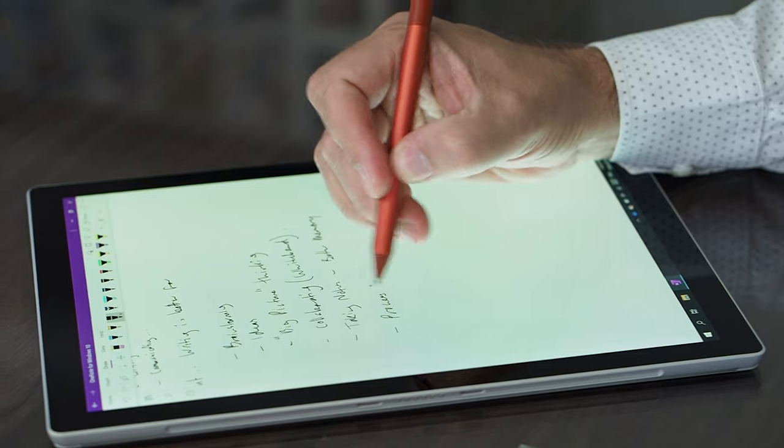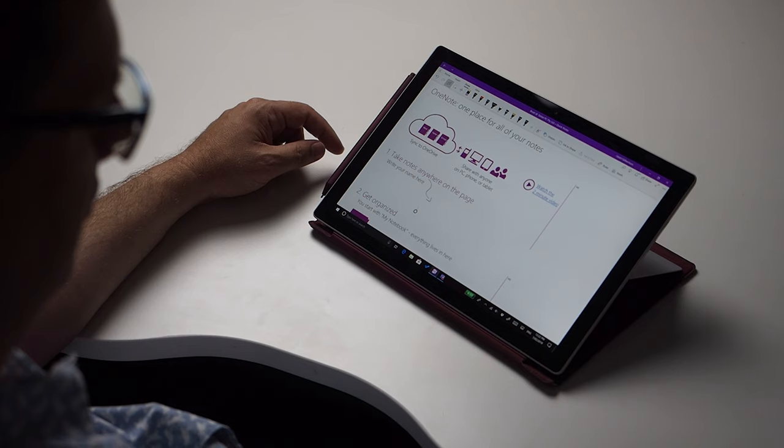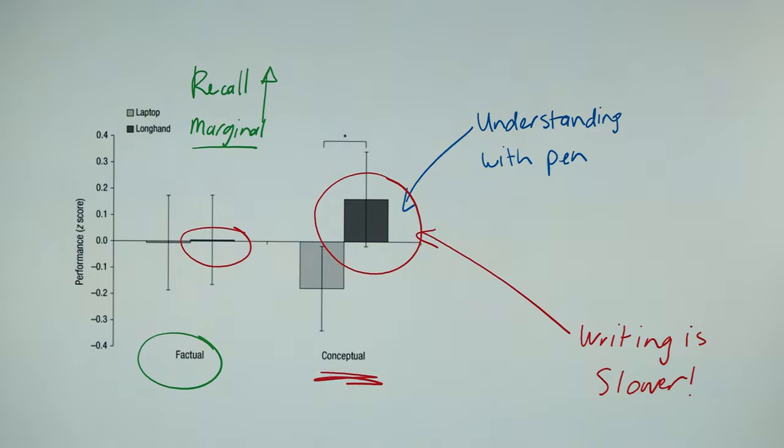Try taking notes at your next meeting or class with the Surface Pen. It won't feel natural at first because it's quite different to writing on paper. But over a week or two of trying, you'll become more comfortable with the device, the software, and the idea of taking notes on a screen. And don't be discouraged if you find yourself going back to pen and paper from time to time. Taking notes on a computer is not as simple as taking notes on paper, so it takes some effort to master. And if you do find yourself taking a step back to old ways, revisit your goals for digital note-taking.